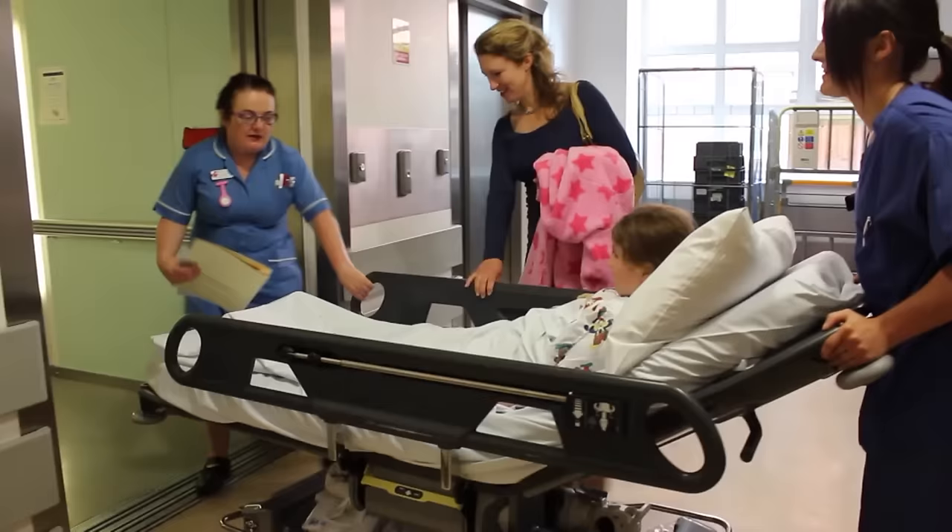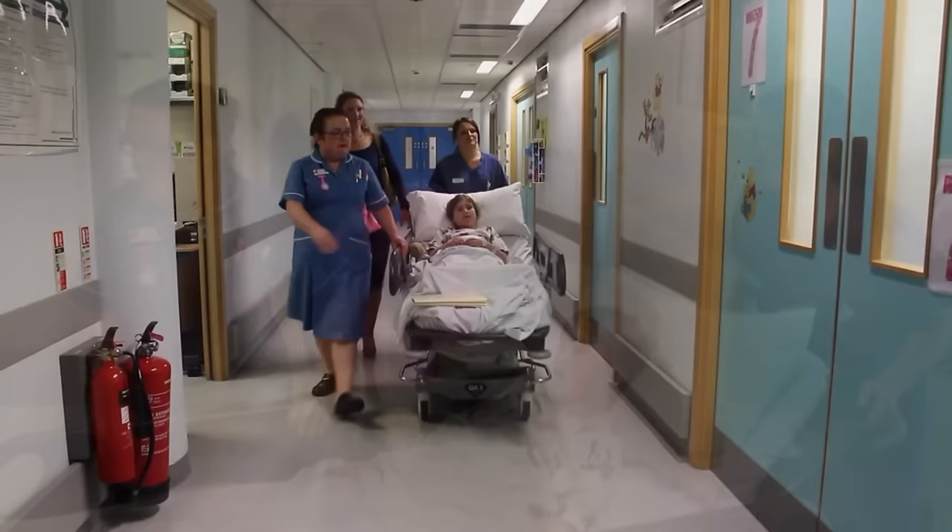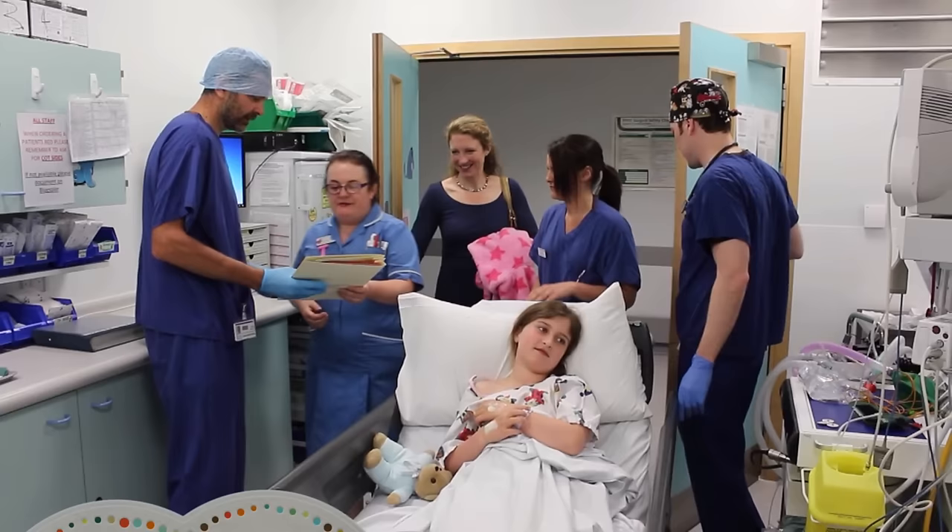The hospital is a bit of a maze, so you need someone who knows the way. Now you have arrived at the anaesthetic room, where you will meet some more people.